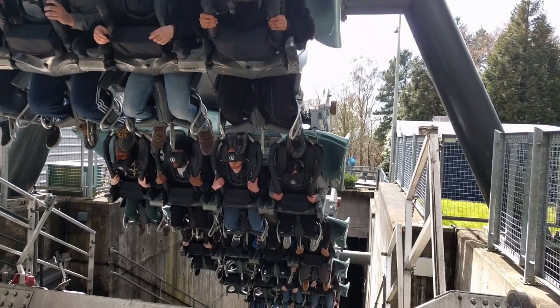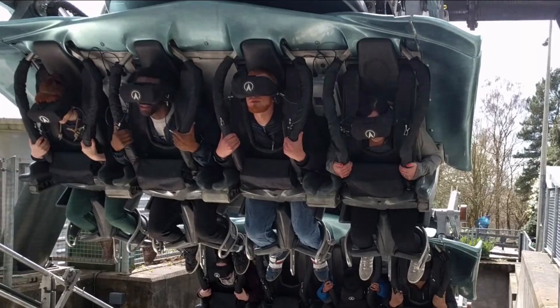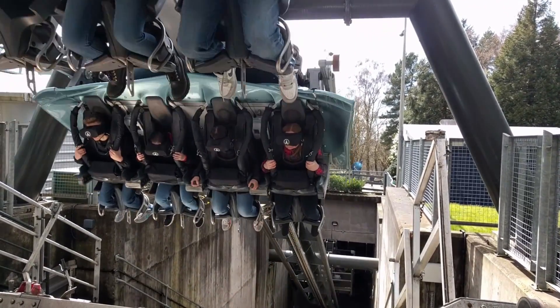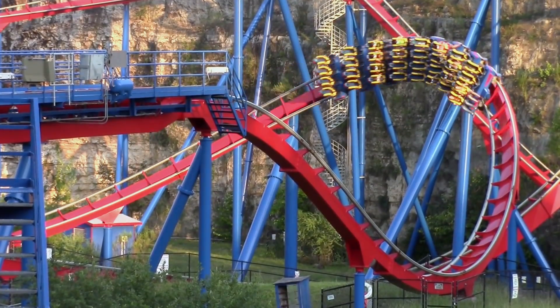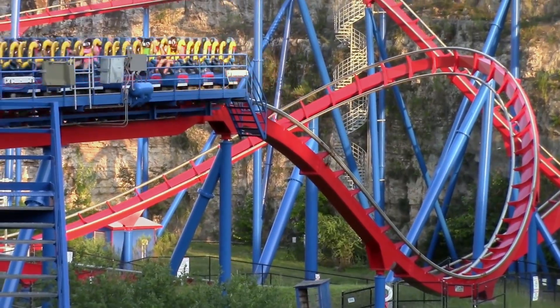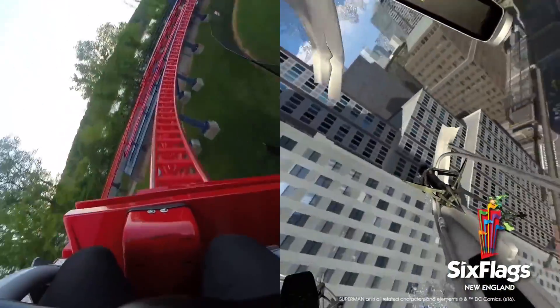The headsets themselves are fixed to the seat of the car, and cannot be removed from the train. A small pouch is located on the restraint which houses the headset when it is not required. With all VR systems, after riders have traversed the coaster, the headsets are removed and sanitised.